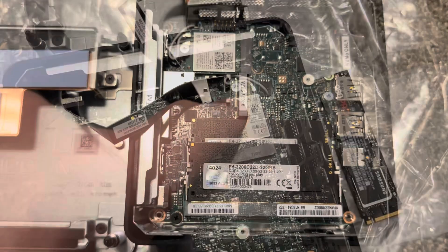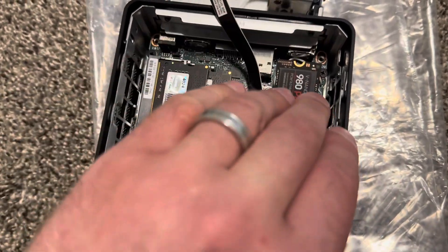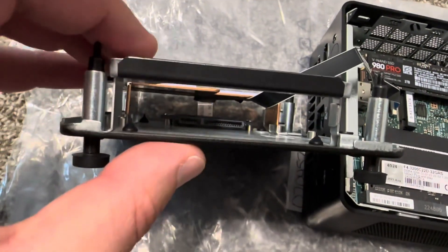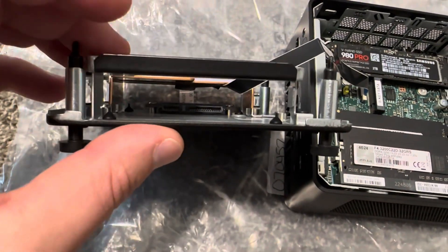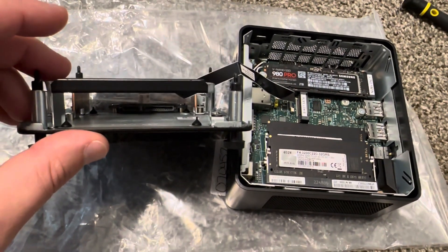We installed 32 gig of RAM. Now we'll unscrew this one and install the SSD — push it in, then screw it back. And over here we have a 2.5 SATA connection that I didn't notice at first. So you can actually have three SSDs in this tiny computer.